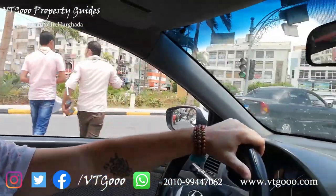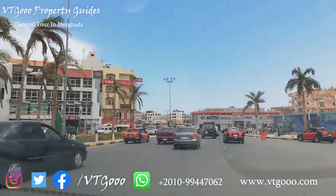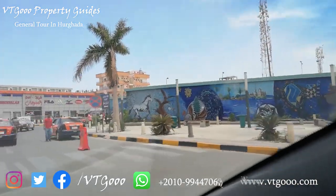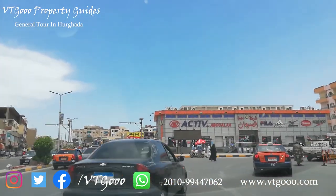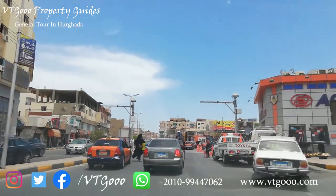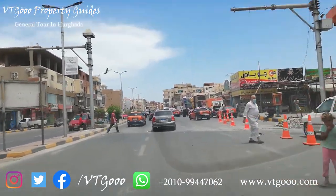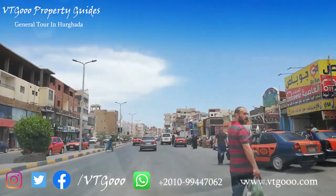We are here in Dahar — to your right you see the vegetable market, a very popular and very nice place. Everyone should visit it once they're here in Hurghada. We just left the center traffic of Dahar, the old town of Hurghada. As you can see, it's very crowded, like always. The traffic is crazy, but this is what we love in Hurghada.